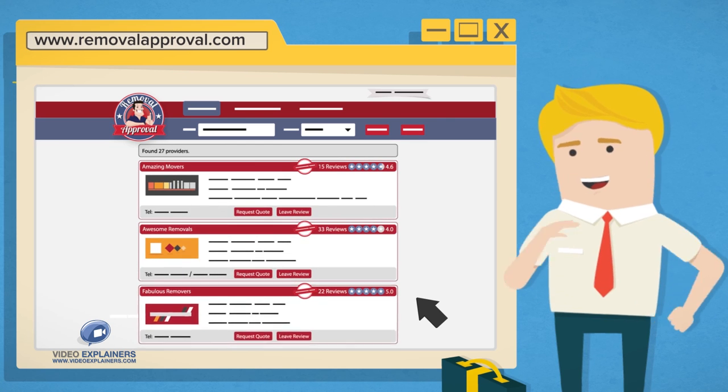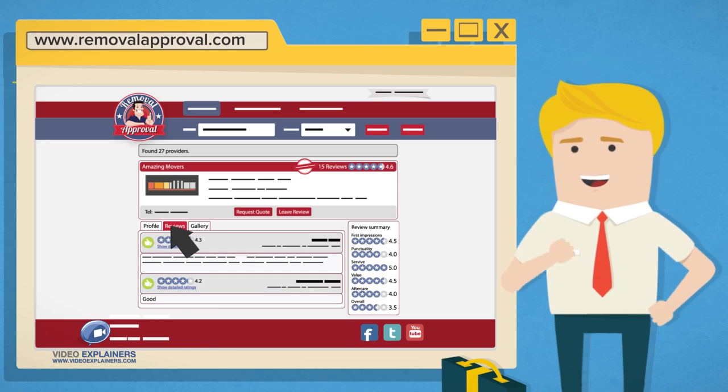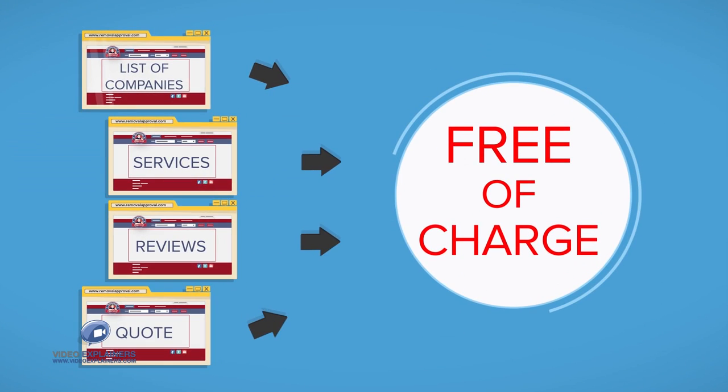We'll then give you a list of local removal companies. You can find out more about their services, read reviews from other customers and even request a quote, all completely free of charge.